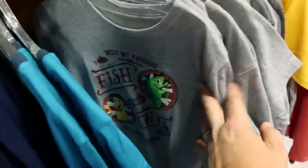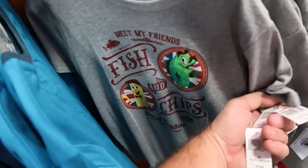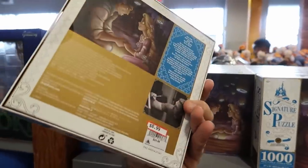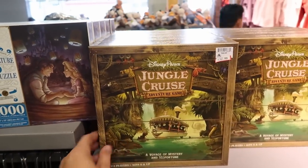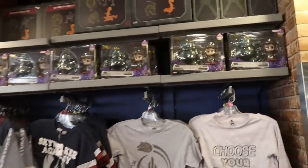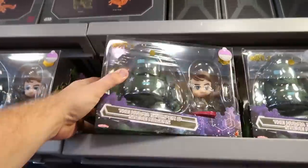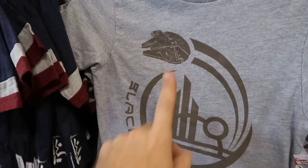There's a gray shirt from the United Kingdom pavilion over in Epcot World Showcase — 'Meet My Friends, Both Fish and Chips' — $10.99, marked down from $20. They still have a couple of puzzles, including the Tangled 10th anniversary puzzle for $8.99, marked down from $25. I'm very surprised they still have the Jungle Cruise Adventure Game — $30.99, originally $45. Up here they have the Hydra Stomper and Steve Rogers magnetic function set for $40, marked down from $78. And the Black Spire Bay kid shirt for $15, marked down from $25 — you get the Millennium Falcon on it.